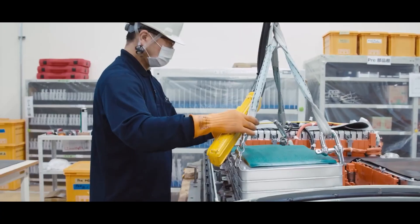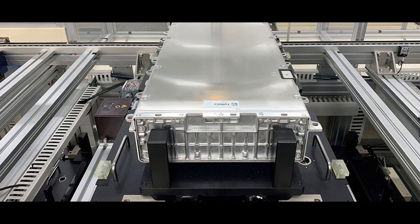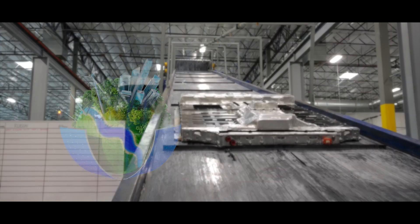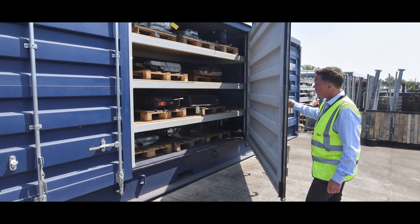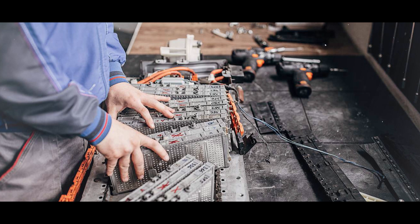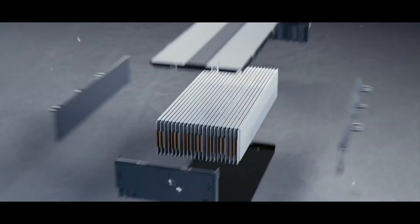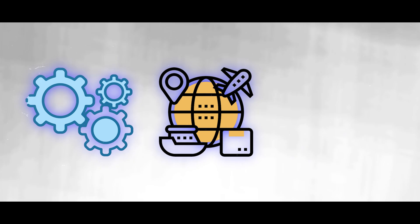Recycling is the most sustainable and responsible option, which involves dismantling, sorting, and processing the dead EV battery packs to recover and reuse the materials contained in them. It is the most environmentally and economically beneficial option, since it reduces toxicity and pollution and conserves the resources and potential of dead EV battery packs. However, recycling is also the most complex and expensive option, since it requires a lot of technology, infrastructure, and regulation, and faces a lot of technical, logistical, and legal challenges.